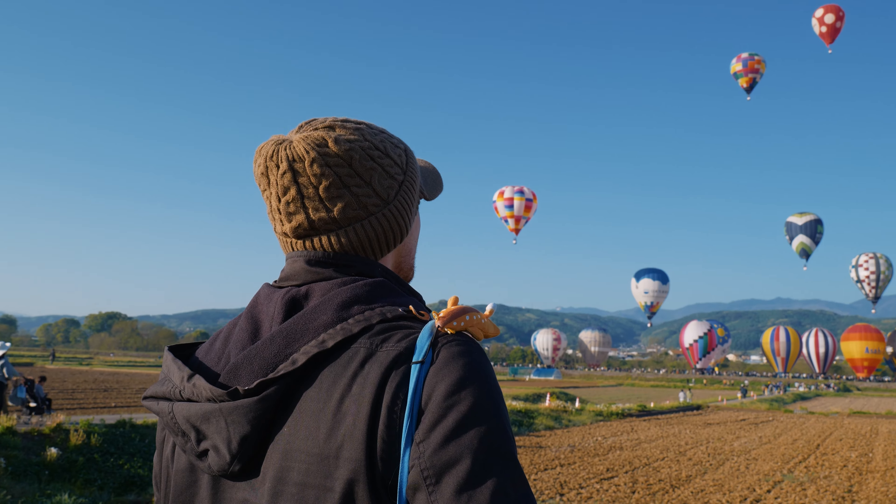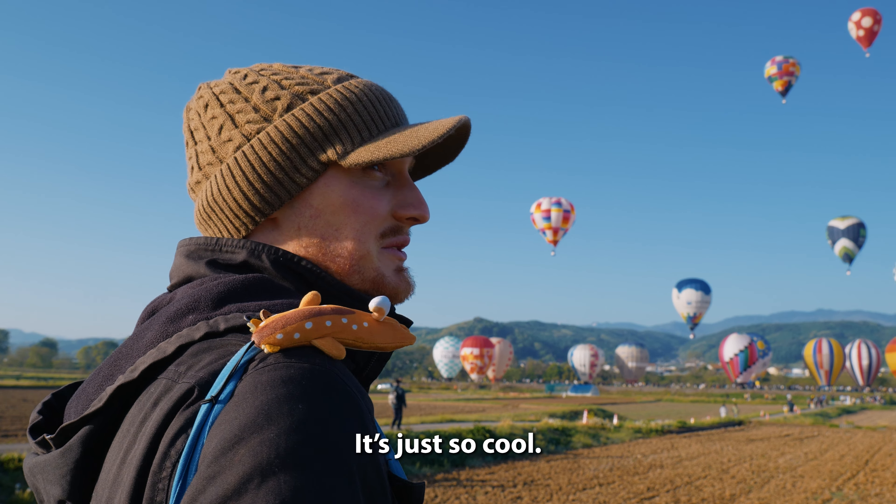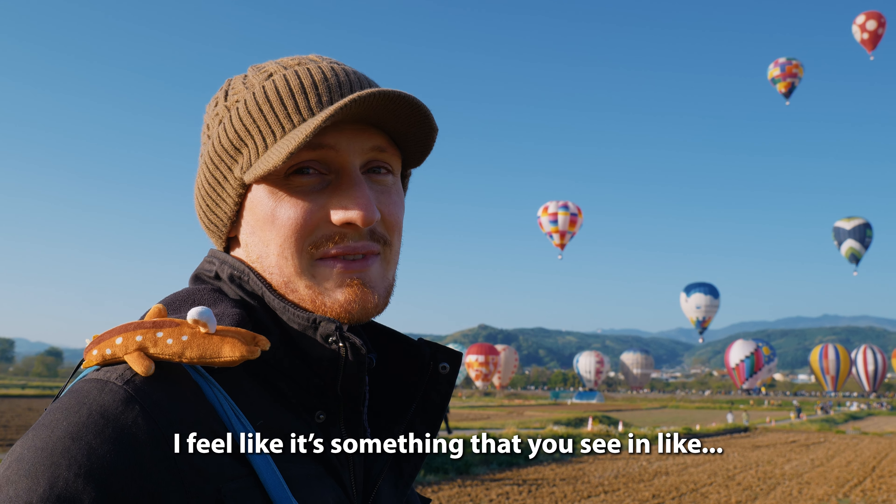What are your thoughts, boy? I feel like it's something that you see in a dream.